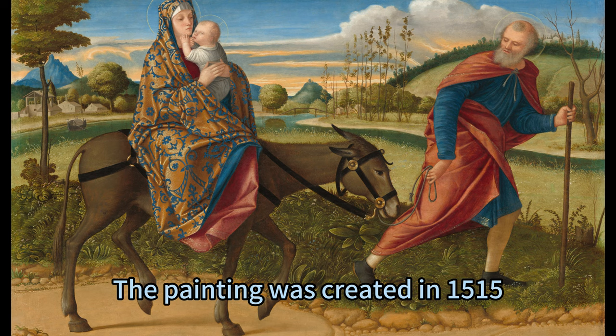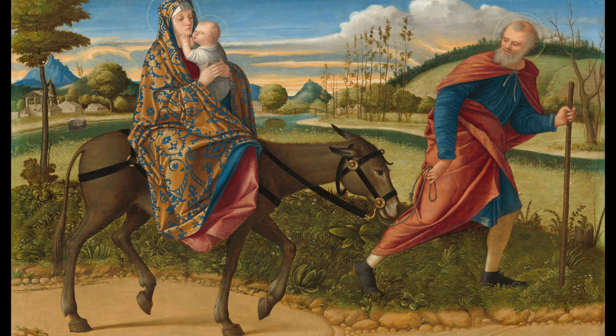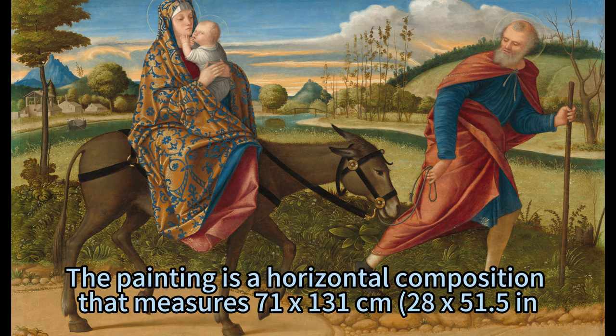The painting was created in 1515, and is currently in the collection of the National Gallery of Art in Washington, D.C. It is a horizontal composition that measures 71 by 131 centimeters, or 28 by 51.5 inches.